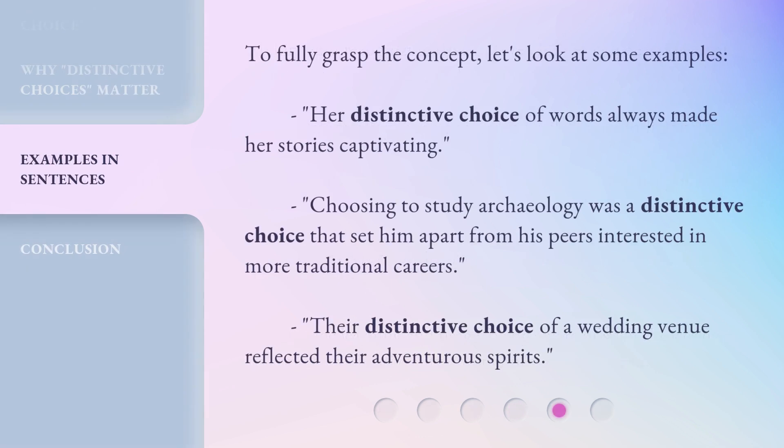To fully grasp the concept, let's look at some examples. Her distinctive choice of words always made her stories captivating. Choosing to study archaeology was a distinctive choice that set him apart from his peers interested in more traditional careers. Their distinctive choice of a wedding venue reflected their adventurous spirits.